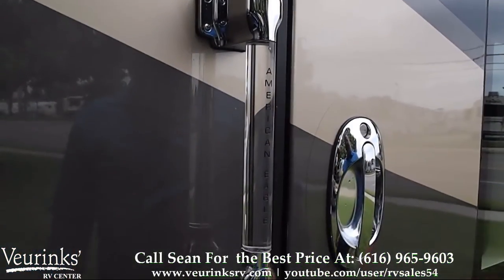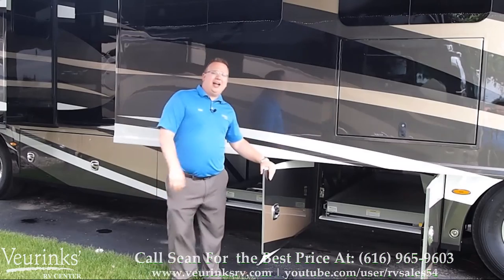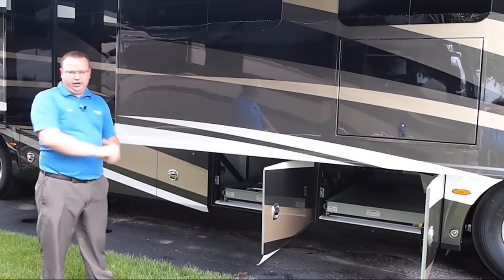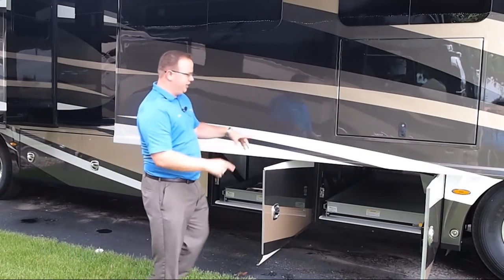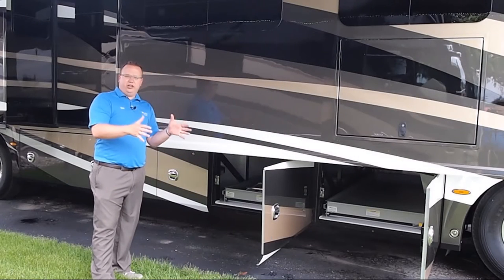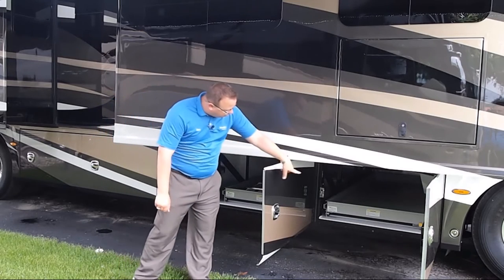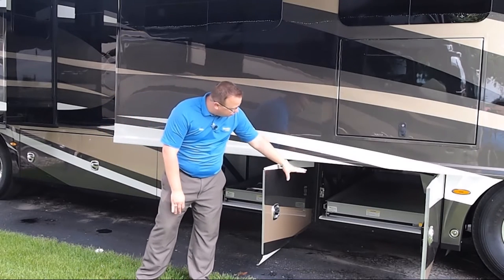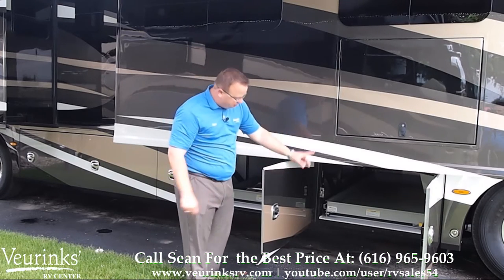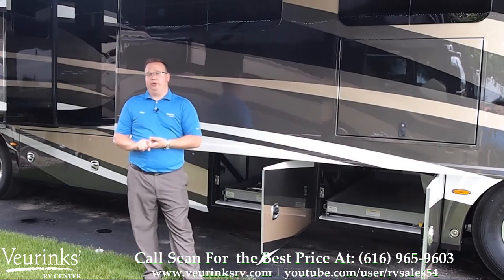The American Eagle is also going to feature an entry handle with keyless entry so you can customize your code and leave your keys inside the coach. Our baggage doors all feature a chrome handle and we also have two pass-through storage areas. The front bay has a full 90-inch wide single tray that slides out from both ends, and the second is a split with 54 inches on the curb side and 36 inches on the driver's side. Both of our compartments are lined with American Coach's Citadel interior flooring — a fiberglass plastic composite that's water resistant, white, textured, and won't mold or mildew.